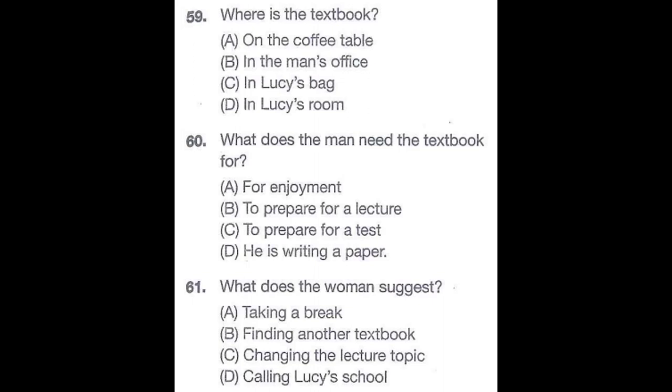Questions 59 through 61 refer to the following conversation. Margaret, have you seen the textbook I put on the coffee table? I really hope I didn't leave it in my office as I really need it for tomorrow. I saw Lucy take it and put it into her school bag — maybe she confused it with one of her own. Why do you need it so badly? I'm preparing a lecture on Roma culture and this textbook has a very excellent chapter dedicated to the Roma people. I could call the school and ask Lucy to bring the book home during her lunch break. Number 59: Where is the textbook? Number 60: What does the man need the textbook for? Number 61: What does the woman suggest?